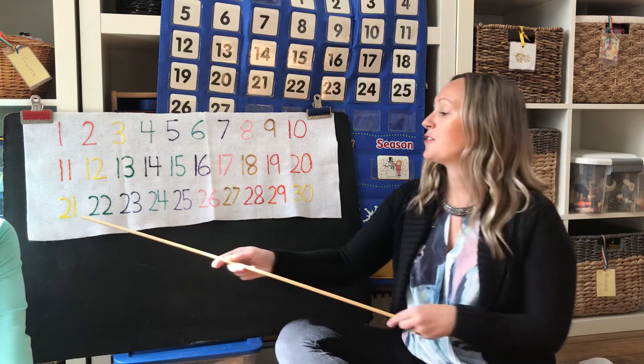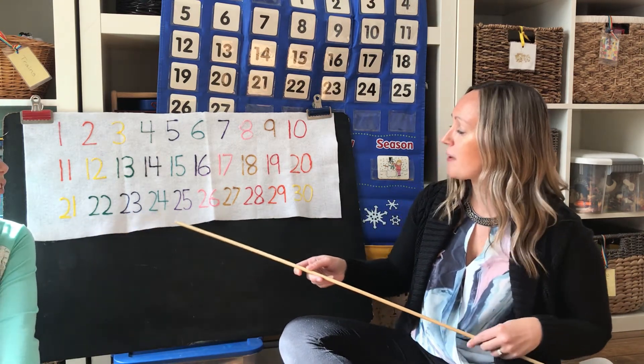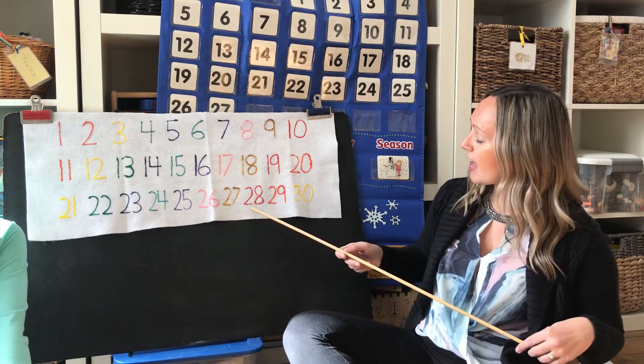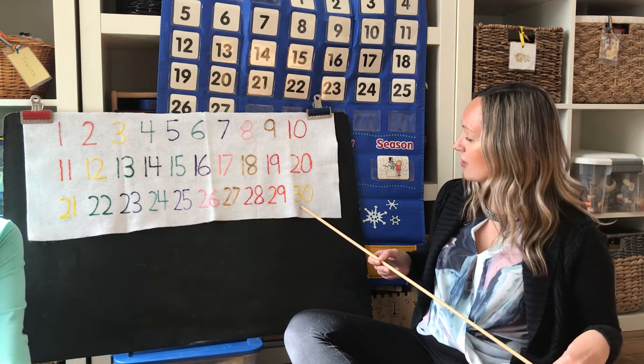20, 21, 22, 23, 24, 25, 26, 27, 28, 29, and then comes 30.